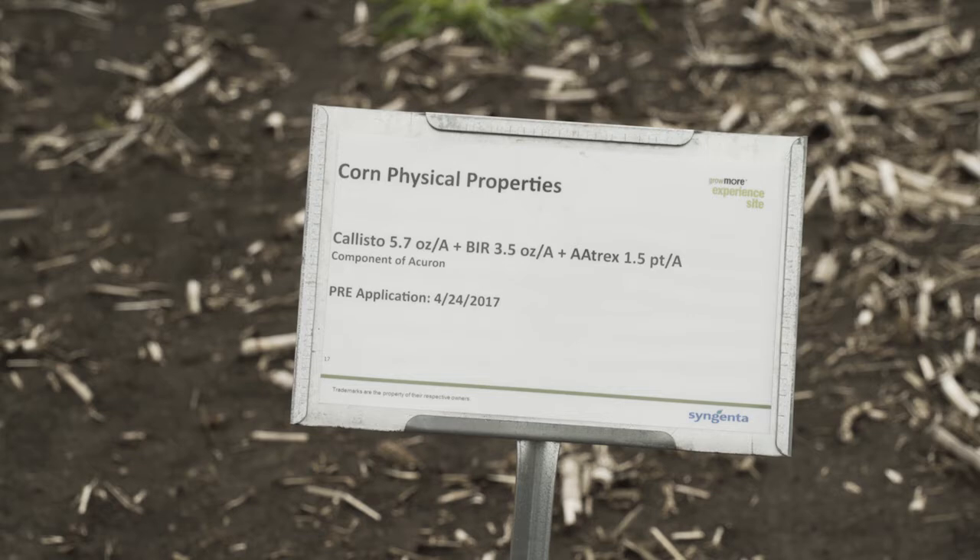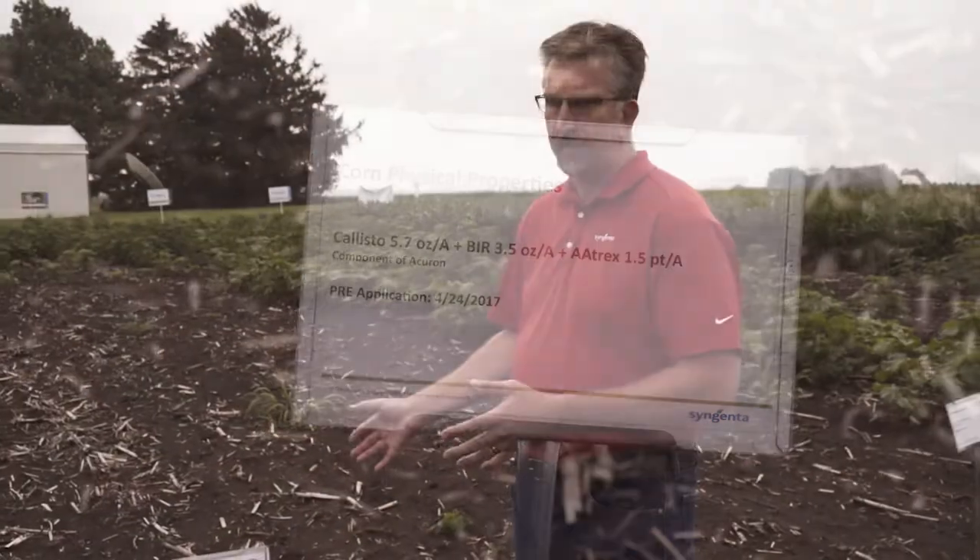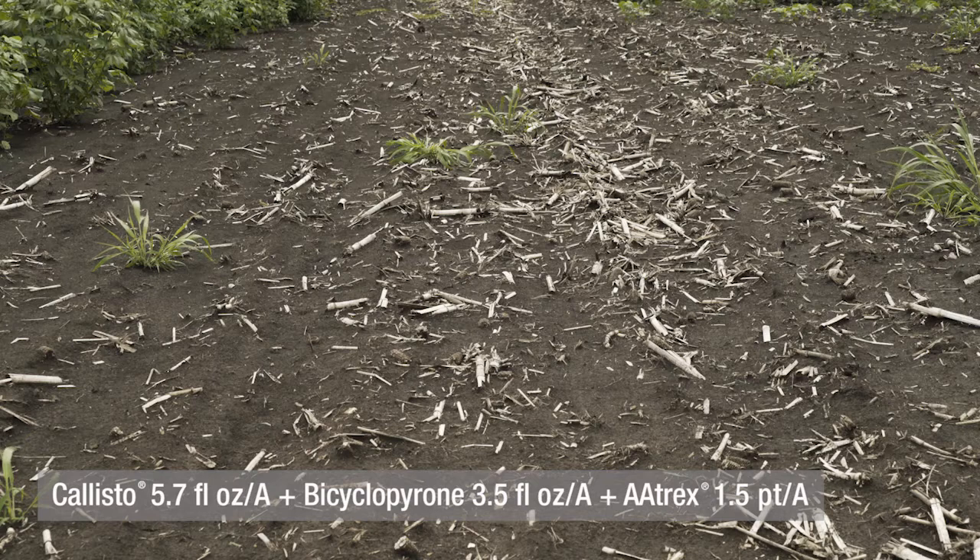In this plot we've got three different active ingredients and two different modes of action: Callisto plus Bicycopyrone plus Atrex, which is Atrazine. All three of those active ingredients are active on broadleaf weeds, and you can see in this plot that we've got excellent control of all the broadleaf weeds.